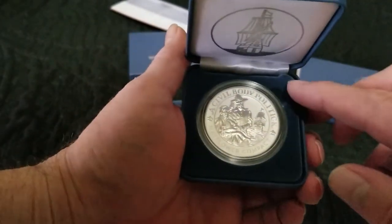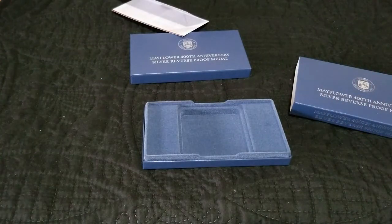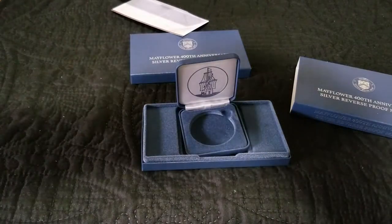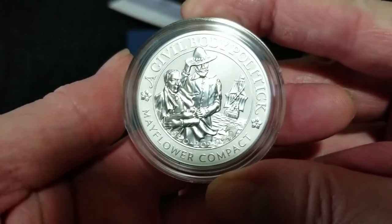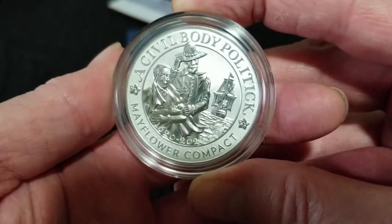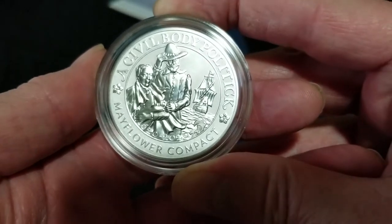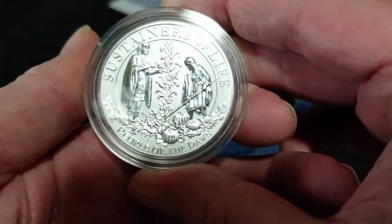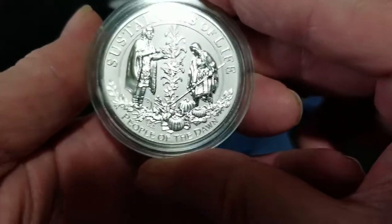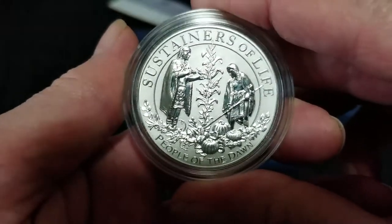I don't really have to worry about a face reveal with this one. Getting it out is going to be a fight like they all are — oh wait, it wasn't too bad. It does look better than their drawing. Now, being a medal, this is a 'civil body politic' with a K at the end. And it does say 'sustainers of life.' It looks better than their drawing — I was expecting it to be a little bit shinier than this.